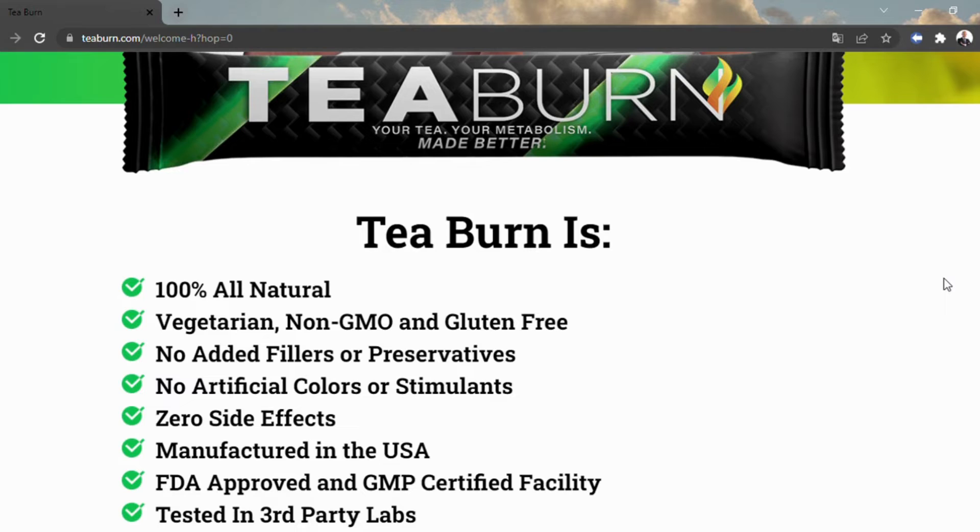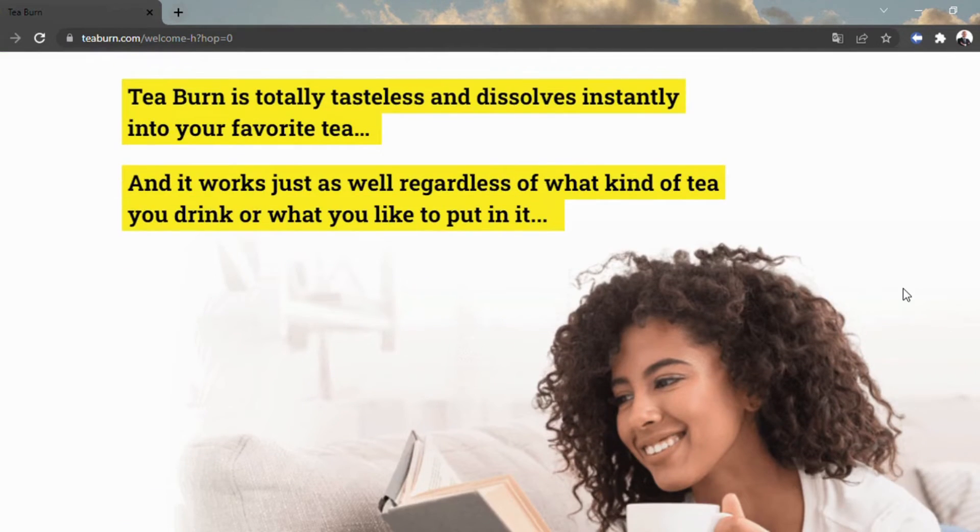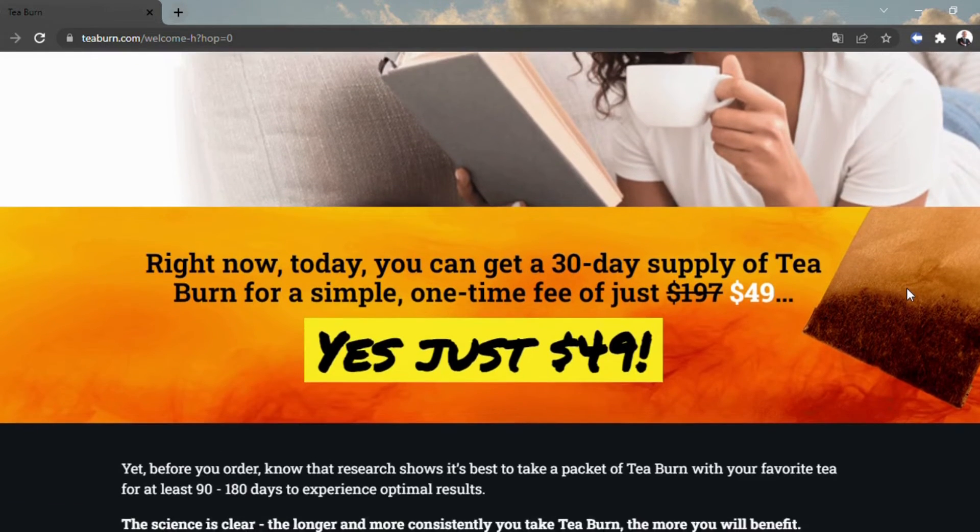The fixings in T-Burn are explicitly intended to supplement the impacts of tea. The recipe contains caffeine, L-theanine, minerals, nutrients, and different fixings that can help the advantages of tea, making it more straightforward to shed pounds.